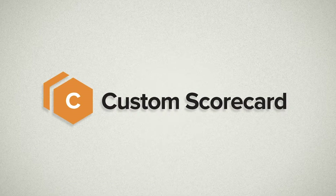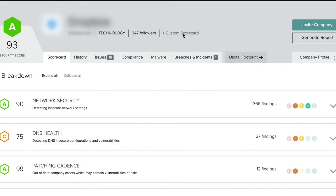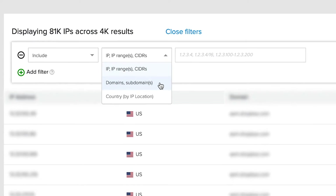I'm excited to announce a new feature that we've built called Custom Scorecard. We built this feature based on user feedback. And what's unique about it is it allows users themselves to create custom scorecards based on things like business unit or geography. And they can do it instantly and on demand.